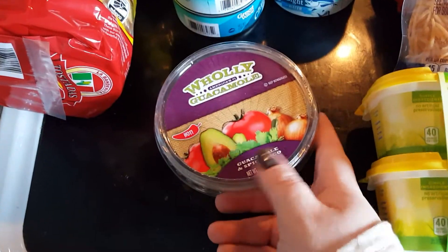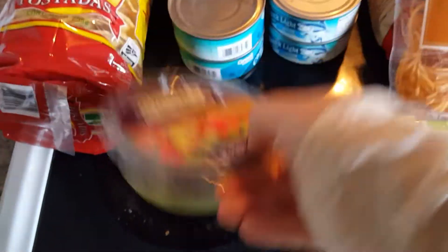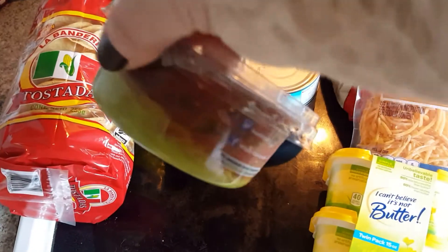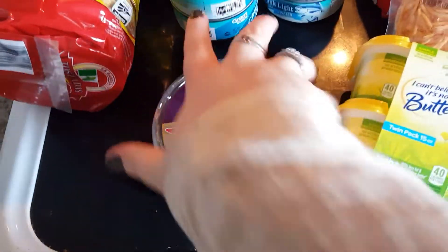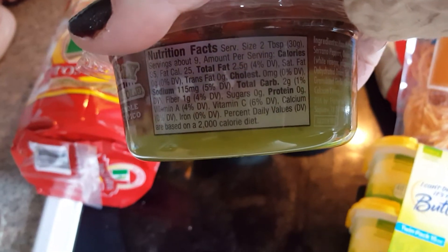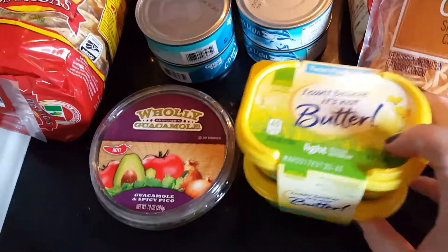Their avocados were very unripe, so I got this Holy Guacamole guacamole and spicy pico. As you can see, it's kind of a combination of pico and guacamole. As far as points go, I'm not sure yet, but here are the nutrition facts. If I eat it during the week I will definitely show you or tell you how many points it is.